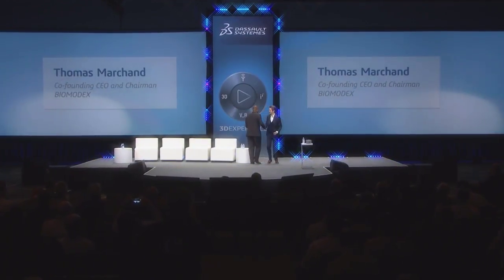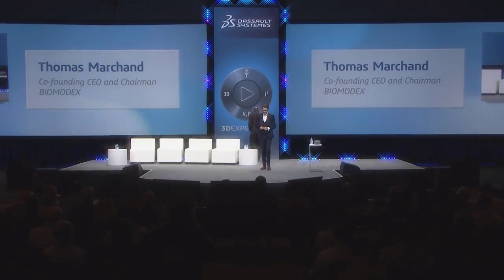Thank you. Hi, Dean. Thank you for having me. Thank you very much for giving me the opportunity to present BioModex. BioModex is a French-American startup based in Paris and Boston, and we are helping the physicians, the surgeons, to predict what would be the best treatment for every single patient.